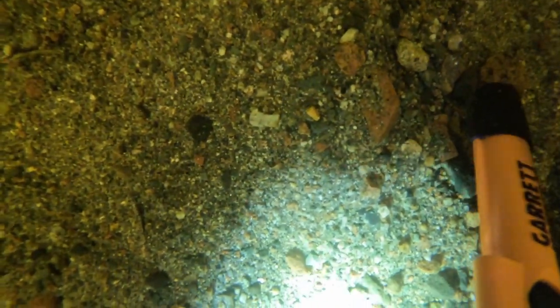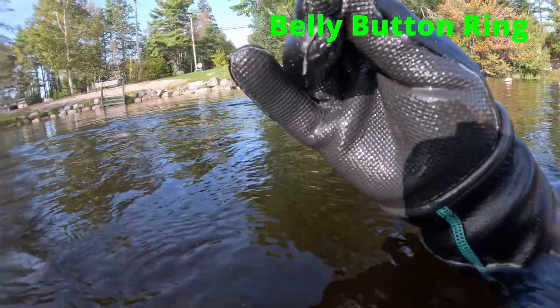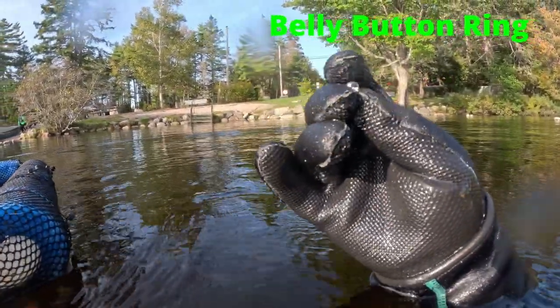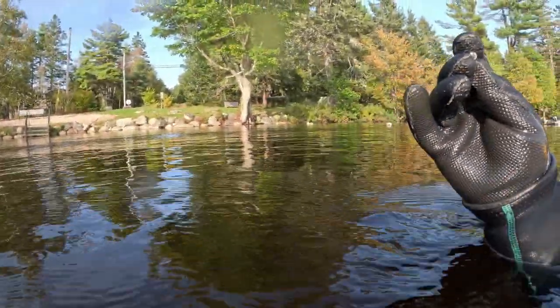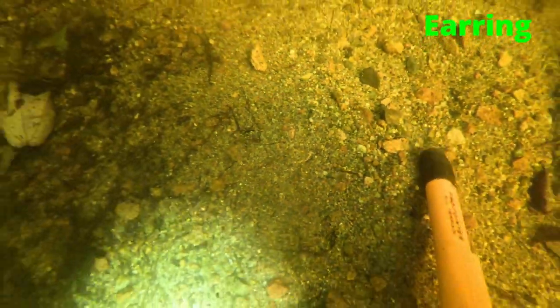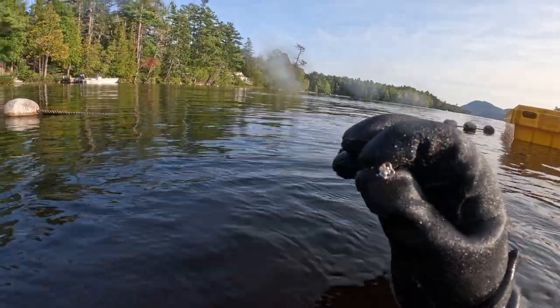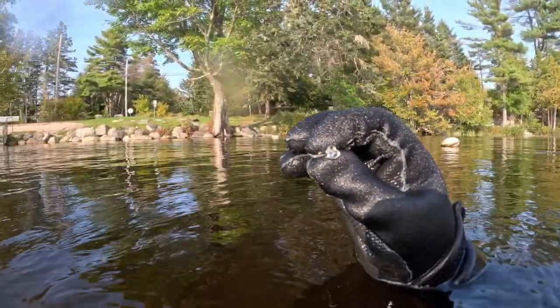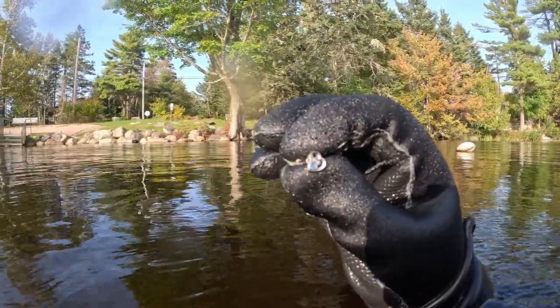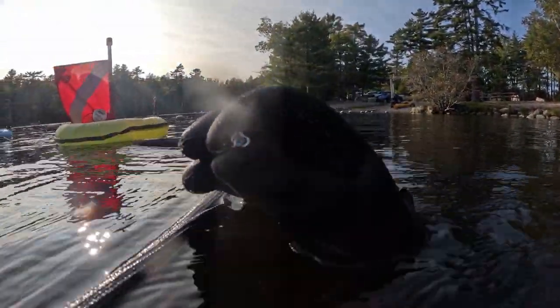You got a belly button ring — a little bunny. This was a pretty cool earring; it has a dog paw and blue stones in it. It has some stones in it — a little heart. It looks like a little paw. That's pretty cool.